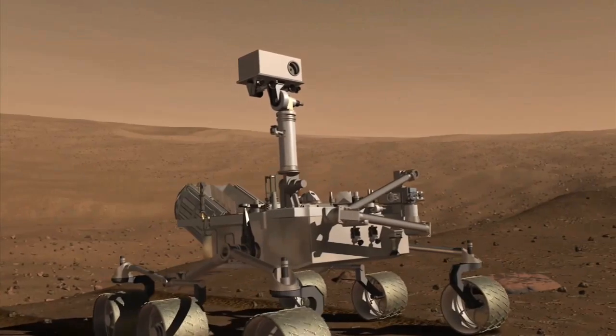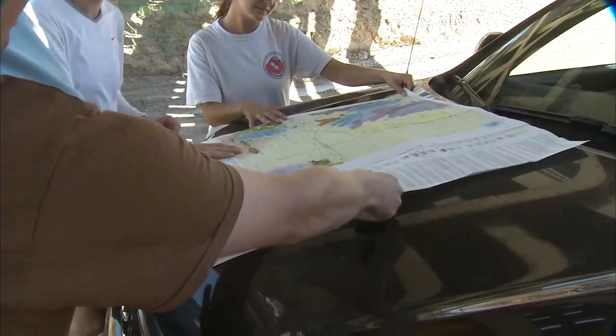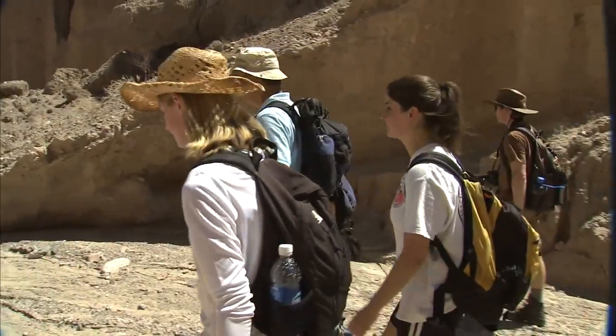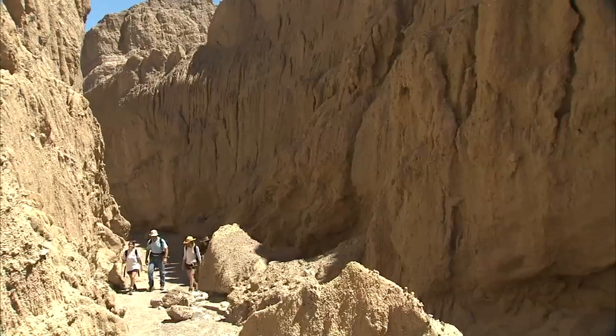How does a robotic rover try to find answers? By copying what its human creators do. On Earth, geologists might check out a map, drive out to a remote location, and hike to a possibly hard-to-reach spot where they could see layers of ancient rocks, like in the walls of a dried-up riverbed or the side of a canyon.